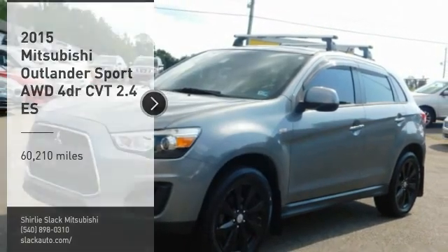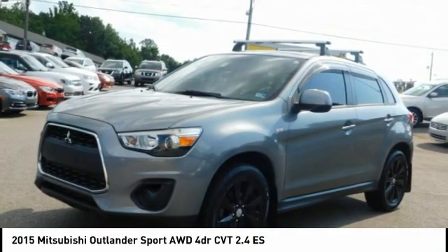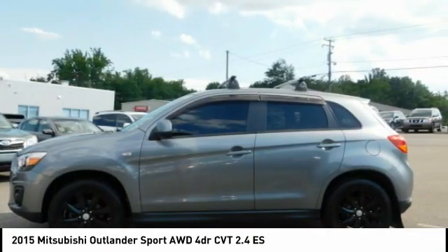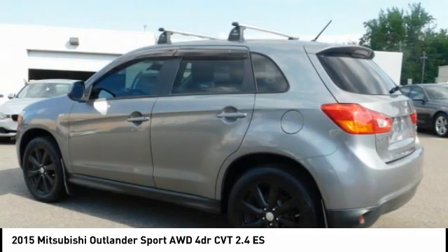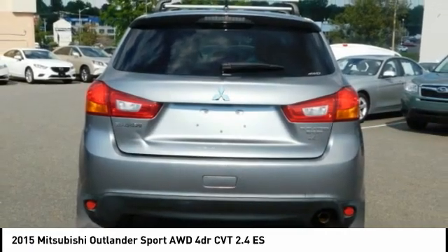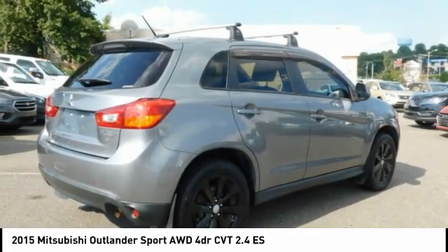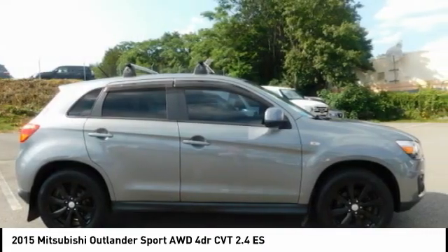Take a ride in the 2015 Outlander Sport. The all-new Outlander Sport features a fuel-efficient engine paired to either a five-speed manual or a continuously variable transmission, and comfortable accommodations for five. Passengers will be treated to a refined ride in comfortable surroundings with a host of welcome features.